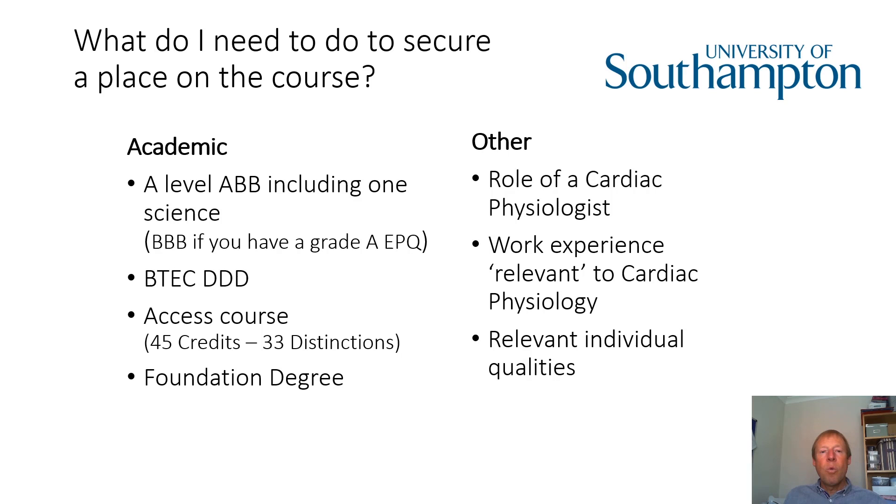One thing to look out for is we will look for an element of science in the qualifications you've got. So for example, if you're taking A levels, an A level in biology would be absolutely perfect because it's got a significant anatomy and physiology content, but we'd also accept chemistry, physics, and for our purposes, maths.